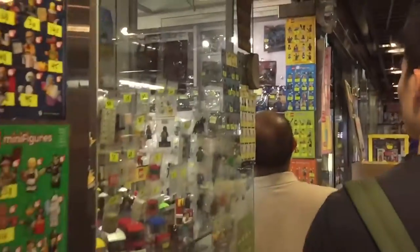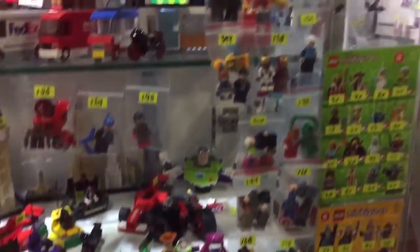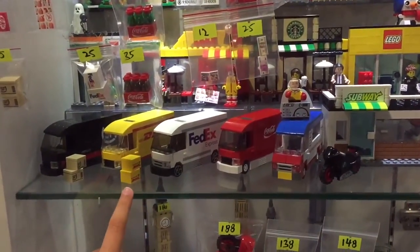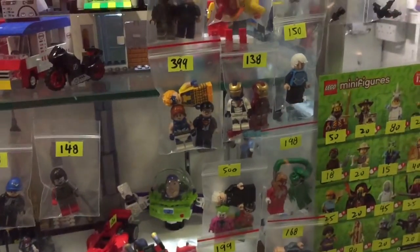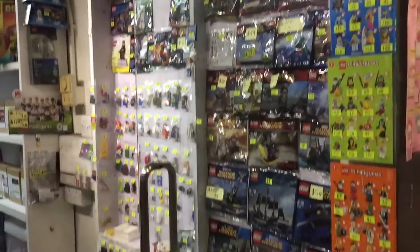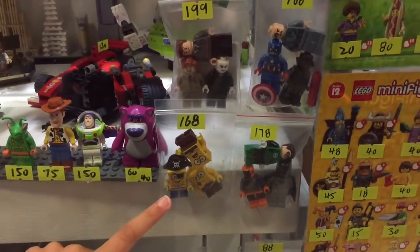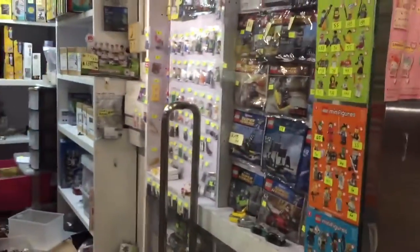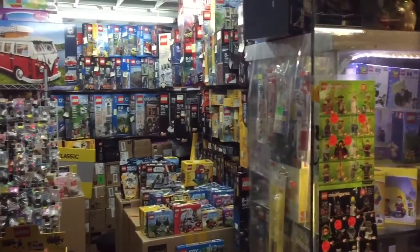There's just so much to see here, I don't know where to begin. Some very rare, valuable parts from the old lines, rare printed items such as juice, SpongeBob, a red Batman — and there seem to be a lot of Lego figures that they have here.